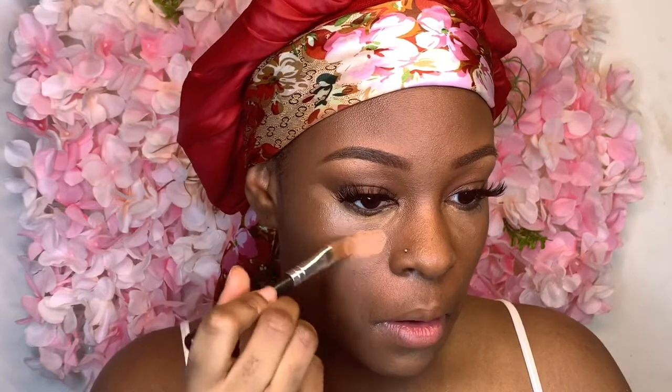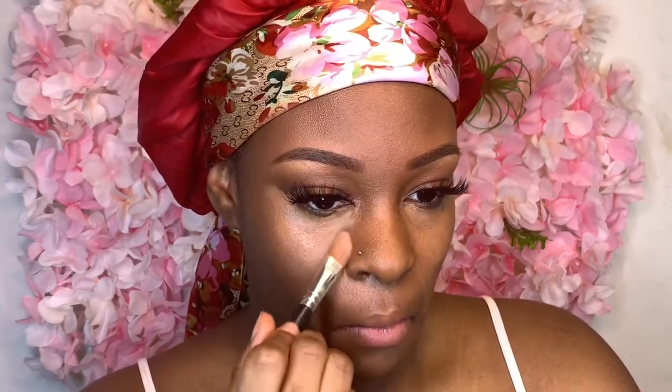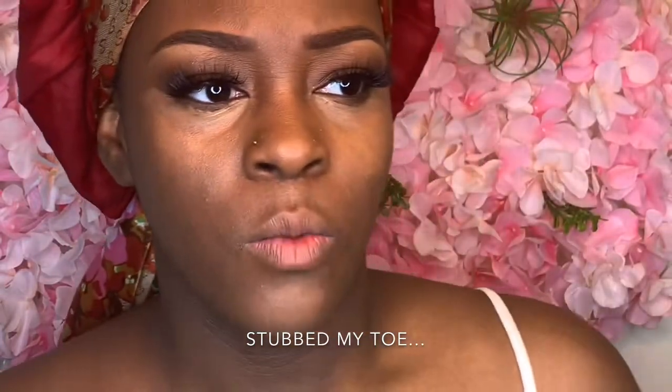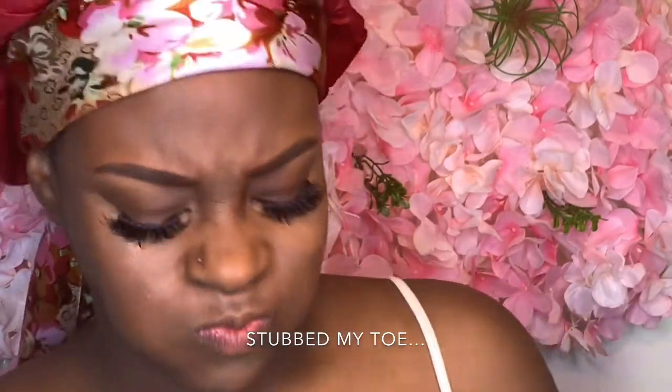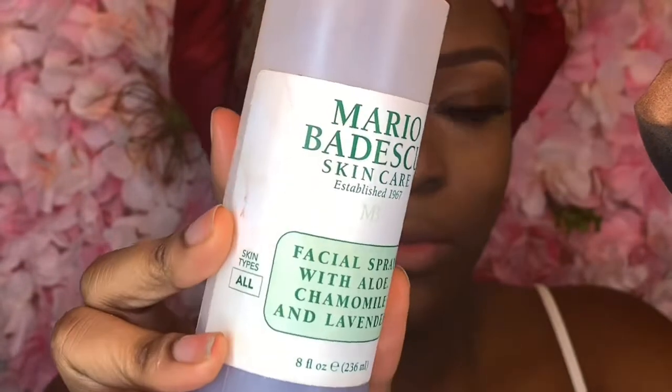I know it looks weird, but you just gotta trust the process. Because my skin is kind of weird — I don't really have one solid tone. I have dark and high tones in my skin color. I'm pushing through the pain. I use my Mario Badescu setting spray — my favorite.